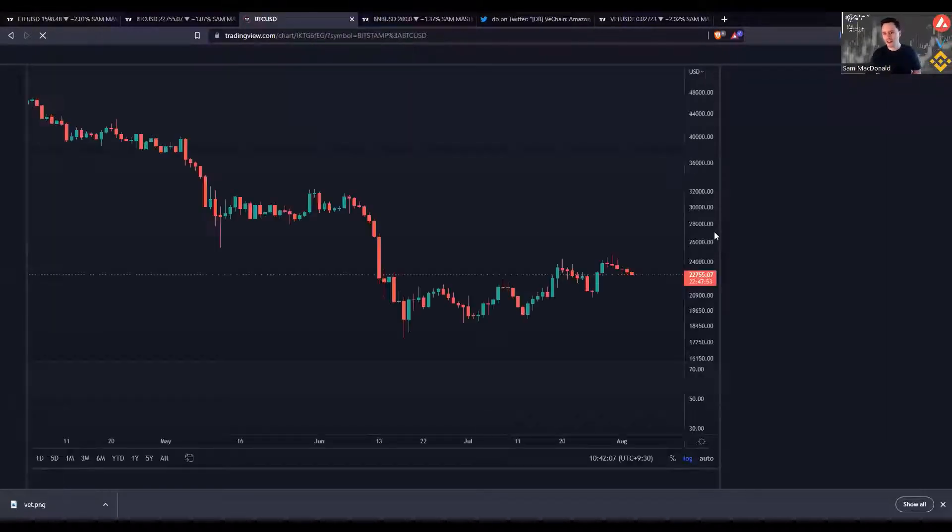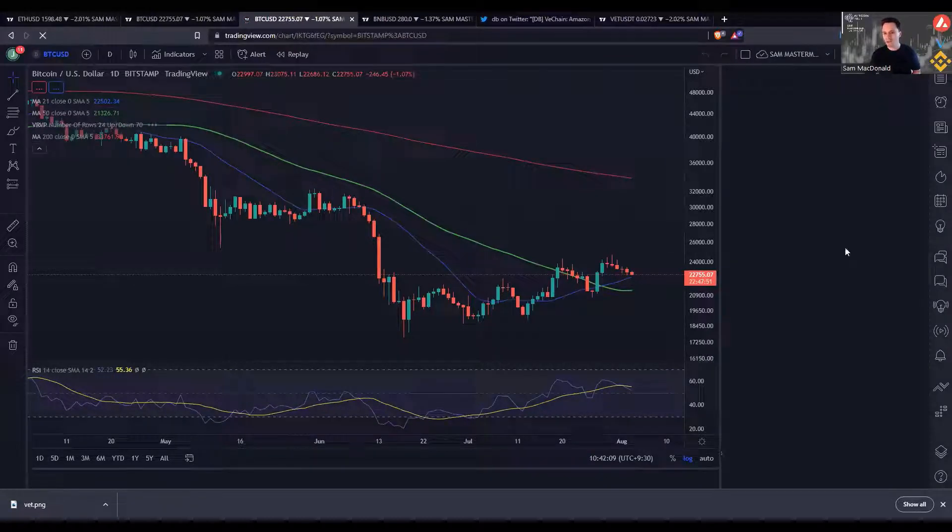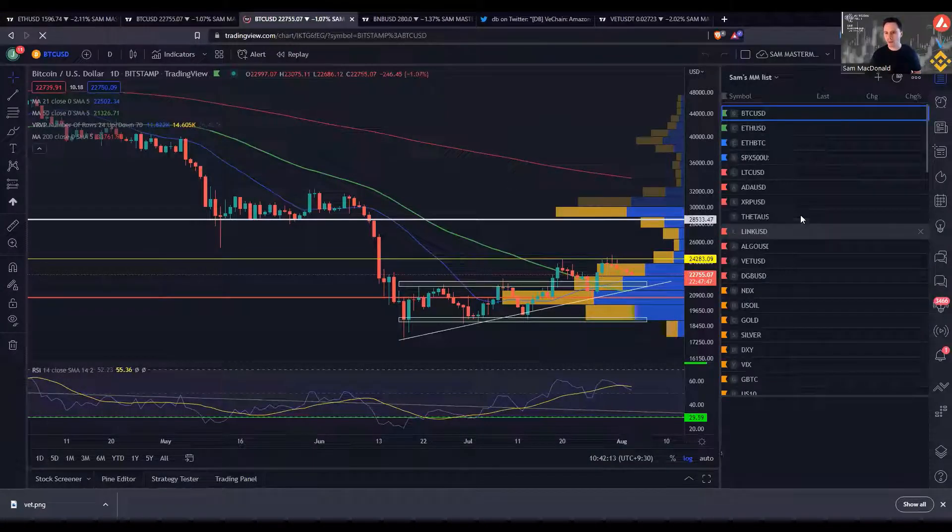My danger zone for this week is Avalanche — AVAX. Like many altcoins it's looking rather weak, and I'll bring up the chart.